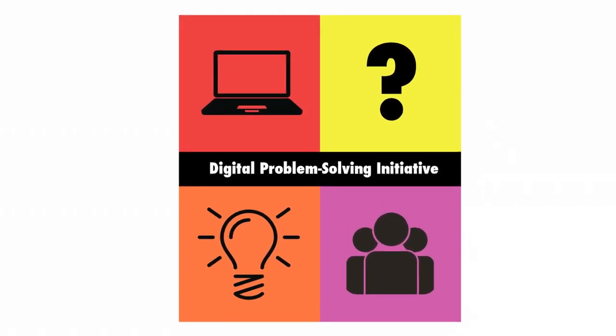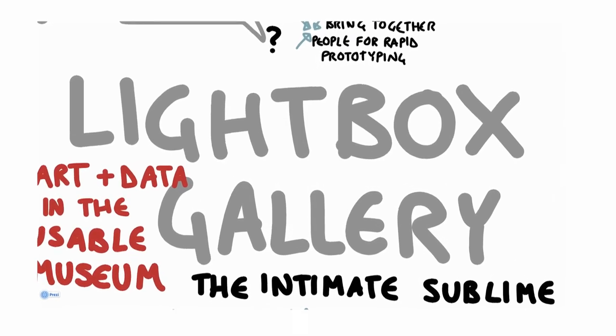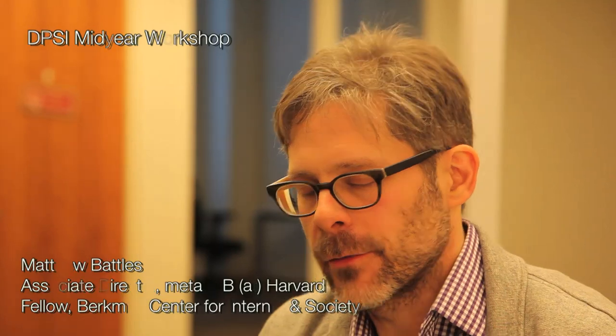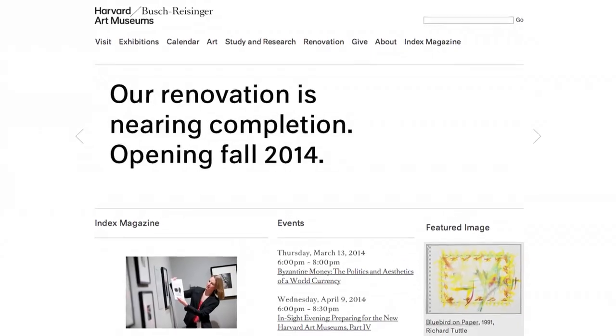Our use case is called the Lightbox Gallery and it concerns a new space in the newly renovated Harvard Art Museums, which will be opening in November of 2014 in the upcoming academic year. And our charge was to essentially figure out what to do with that space.